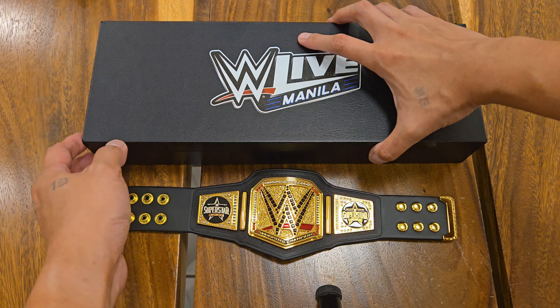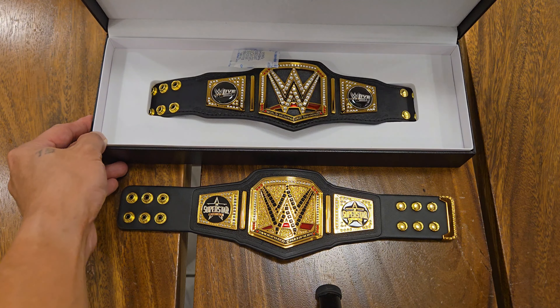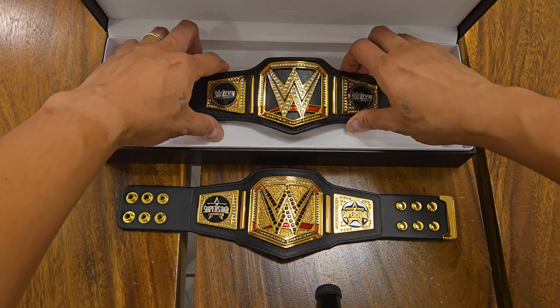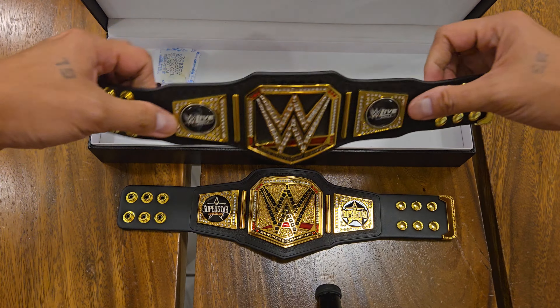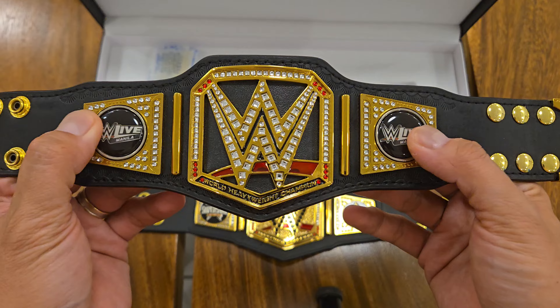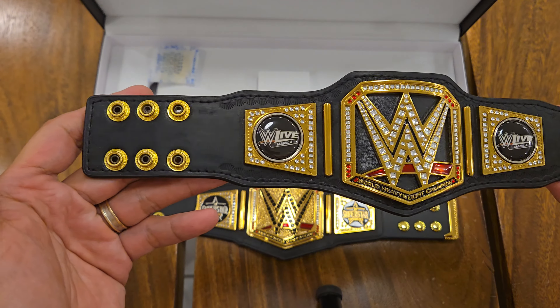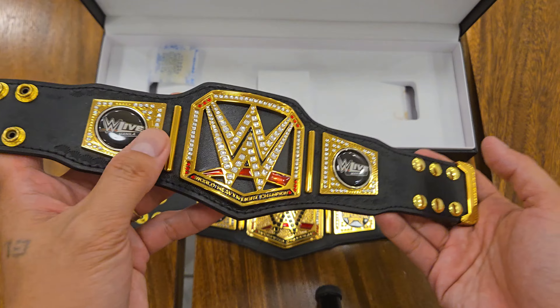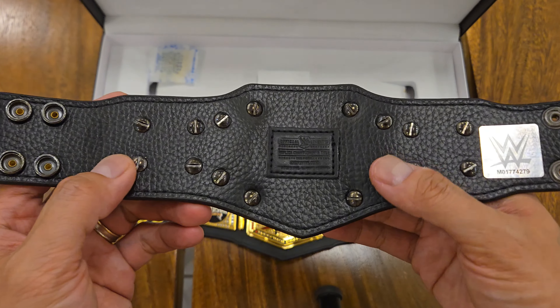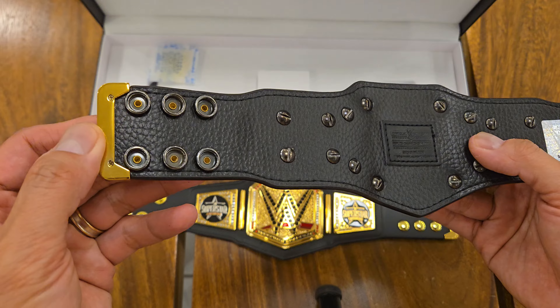Inside, this is the WWE World Heavyweight Championship with the WWE Network logo, compared to the Scratch logo from before. For the side plates, it's clearly indicated the venue for the event — WWE Live in Manila — compared to the Undisputed Championship with the WWE Superstar Experience logo.